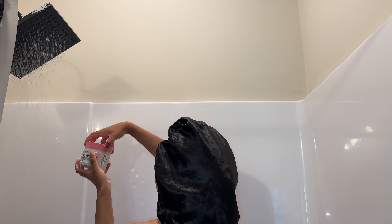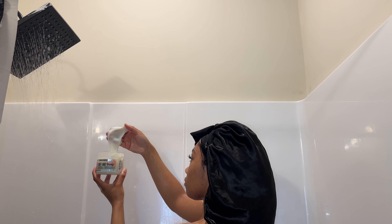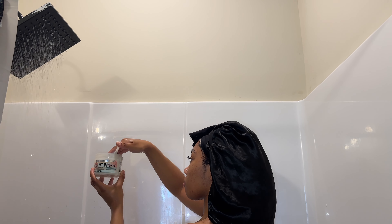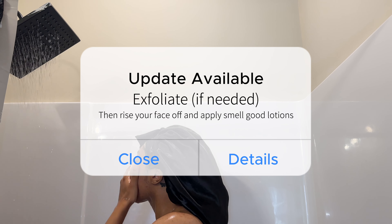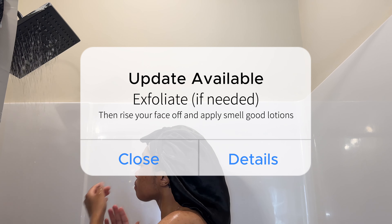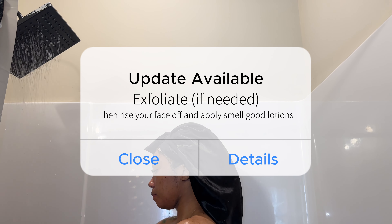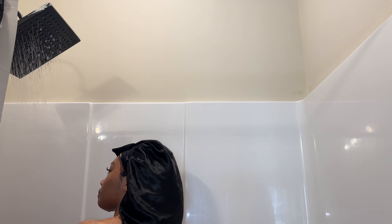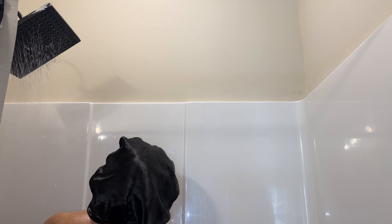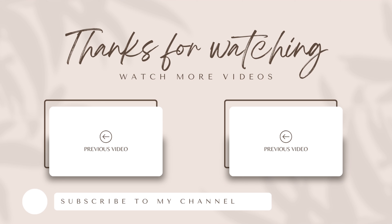Now I'm going to exfoliate. This is from Soap and Glory — this is their coconut body scrub, and this is where the coconut comes in. I loved the texture; it was so different but it is a really good exfoliant. This is as needed — you do not have to exfoliate but I typically do. Then I'm going to rinse off my face. After you get out of the shower, that's when you go in with your smell-good lotions and body oils. I hope you guys enjoyed today's video — please hit that subscribe button and I will see you in my next video.